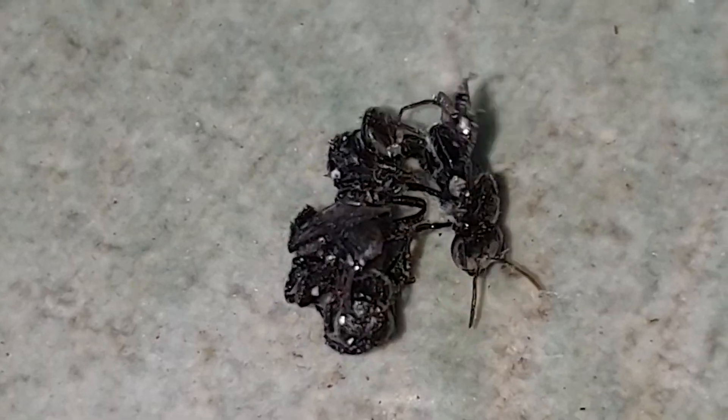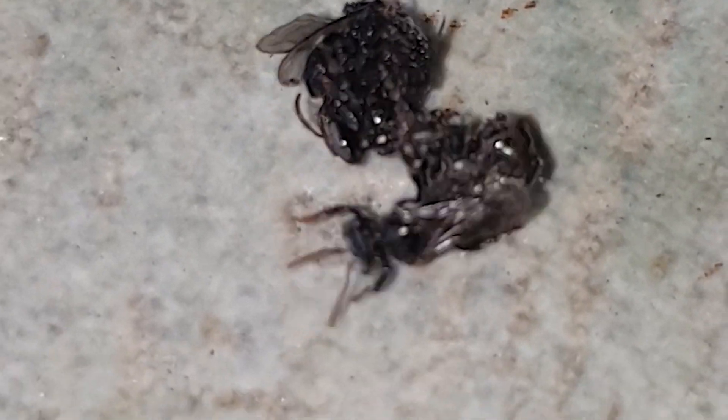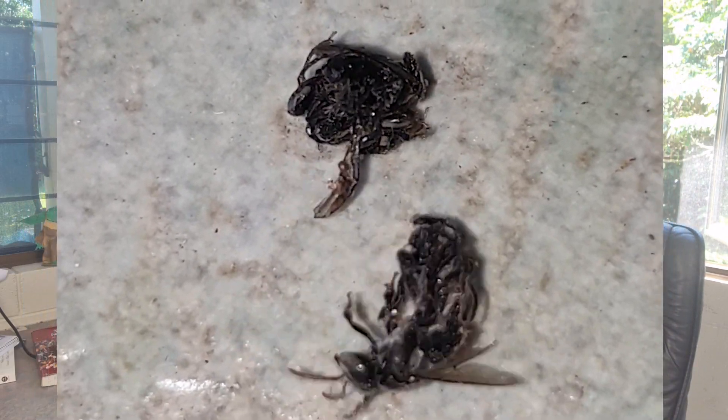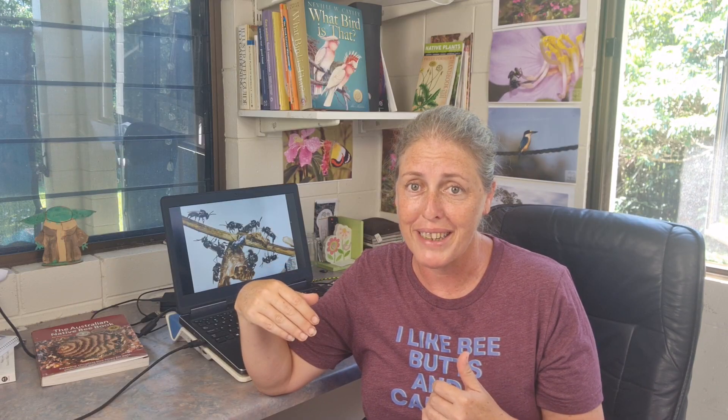Attacks or invasions may continue for weeks — sometimes they stop and start, sometimes they're continuous. They can happen at any time of year, but based on observations it's more likely they will happen in summer. Here it's very late spring and we've just had a massive swarm season.